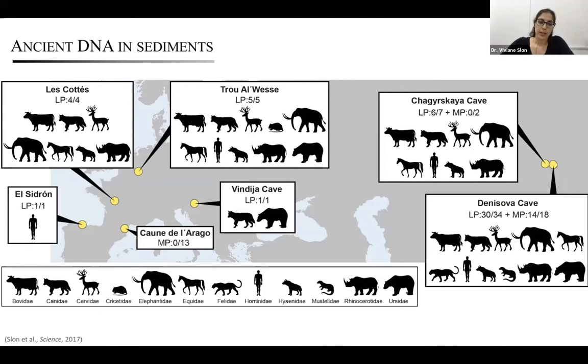We identified mammalian mitochondrial DNA from 12 different families. These include taxa that are now extinct but expected in a Pleistocene context, such as the woolly mammoth, woolly rhinoceros, cave bear, and cave hyena. This is already interesting for people working on ancient zoology, since it allows us to reconstruct the environments in which ancient hominins lived.